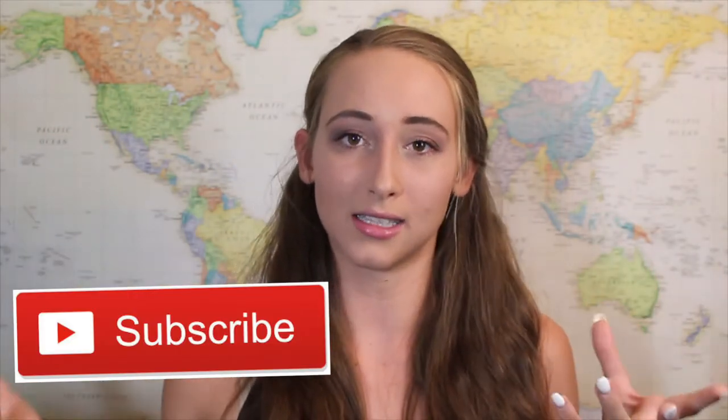Hey guys! Welcome back to my channel, and welcome if you're new. If you couldn't tell by the title, today's video is a school supplies haul. I went to Office Depot and Target and got some school supplies. I'm doing classes at my local college this year because I did dual enrollment my last two years of high school, so I'm just trying to finish up my AA. I didn't need a whole lot, but I got some essentials.